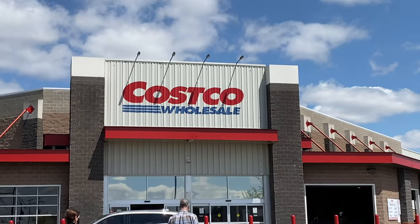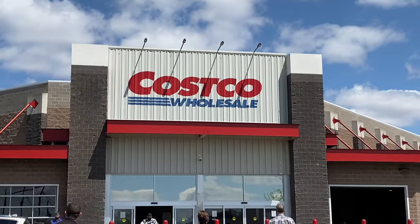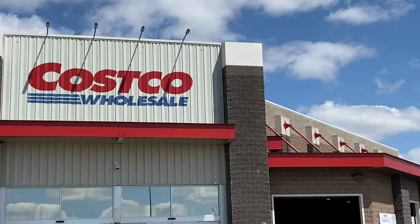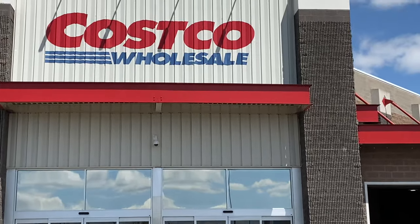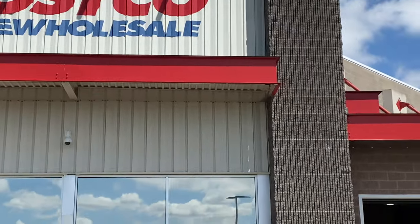Hey guys, welcome back to my channel! Today I will be taking you with me as I stroll through Costco. Yesterday they just released some new member savings deals, so I wanted to grab a couple of things. I thought I would do something a little different this week and take you with me for the stroll. All right, let's go!